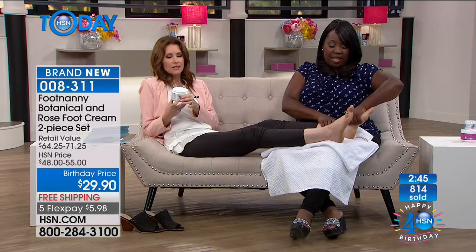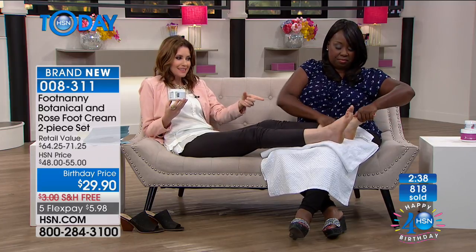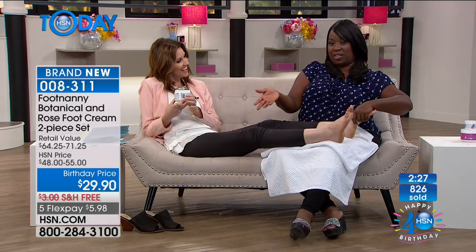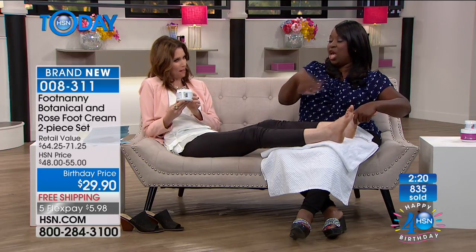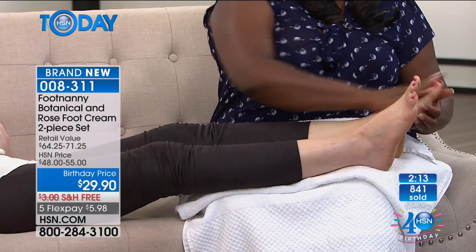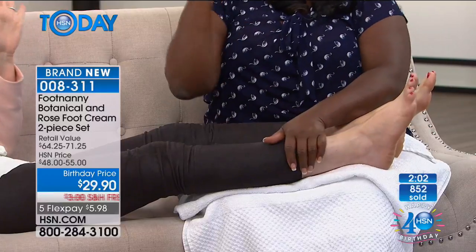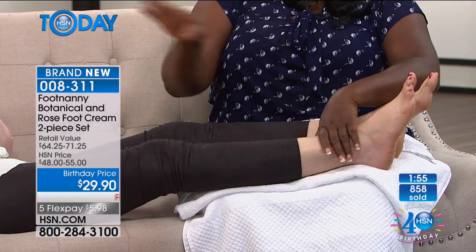It's a walk through memory lane — we all have memories of jasmine scent, or that fresh crisp linen from hanging laundry on the line. The beautiful lavender is not lavender fragrance — it's actually lavender essential oil. Today, FiveFlex brings it to $5.98 to get it home. Even Oprah probably doesn't get this for $5.98 unless she's shopping at HSN. At this price you could have an entire wardrobe of Foot Nanny.